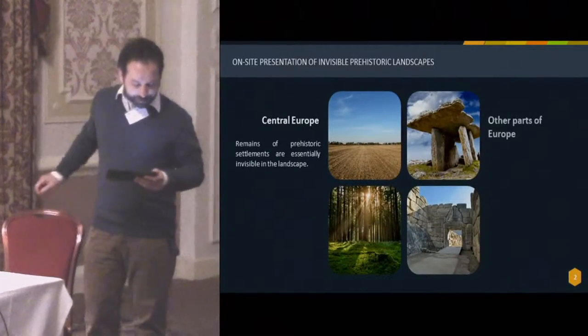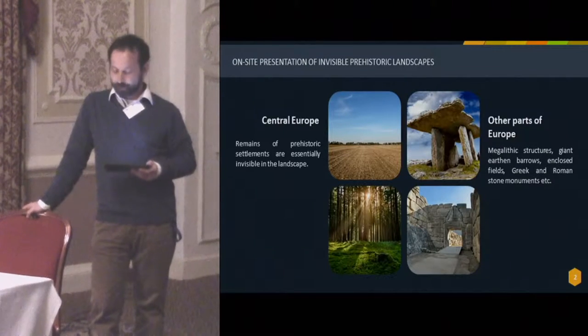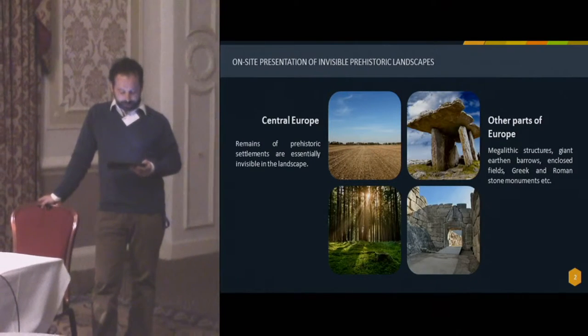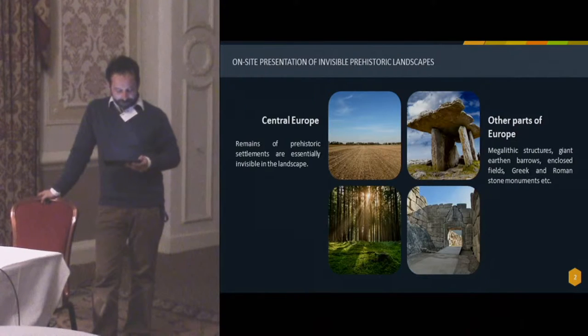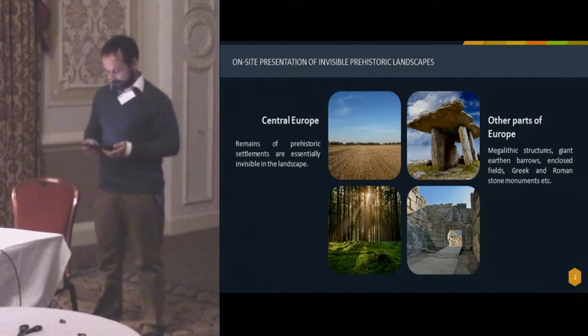Luckily, the very rapid development of information technologies, the accessibility of the internet, and the overwhelming scale of the adoption of computer technologies in recent years have created room for a change in presentation of archaeological features and their reconstructions.